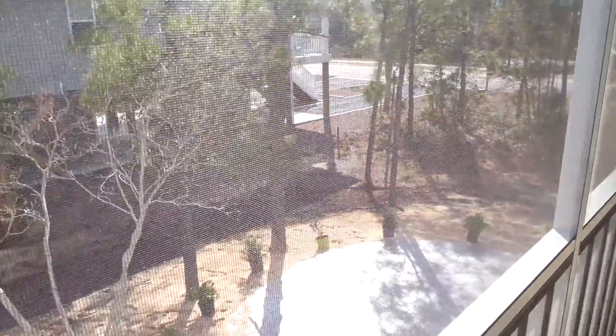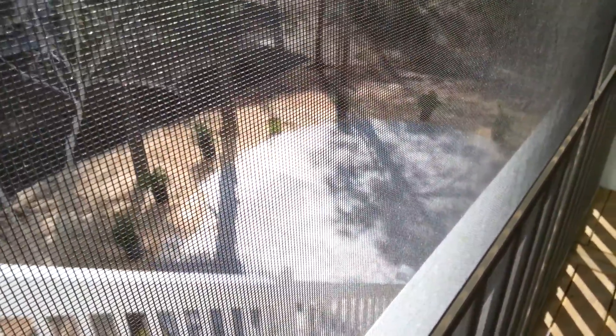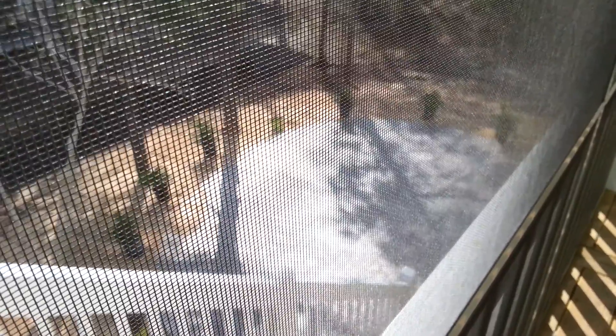As you can see down there, they had a bunch of custom patio work done. I don't know how much that would cost — it looks like $5,000 or something.